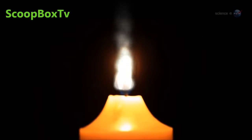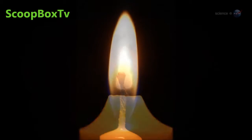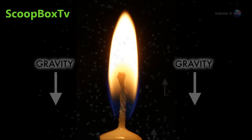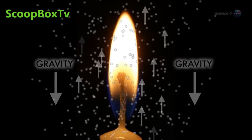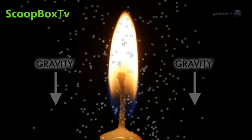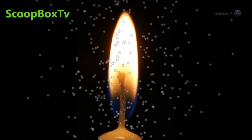Soot particles can themselves burn or simply drift away as smoke. The familiar teardrop shape of the flame is an effect caused by gravity. Hot air rises and draws fresh, cool air behind it. This is called buoyancy, and is what makes the flame shoot up and flicker.